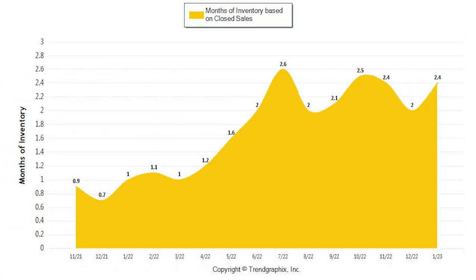On this last chart, we see months worth of inventory. This chart shows us how long it would take to sell the existing inventory, which increased from two months in December to 2.4 months in January.